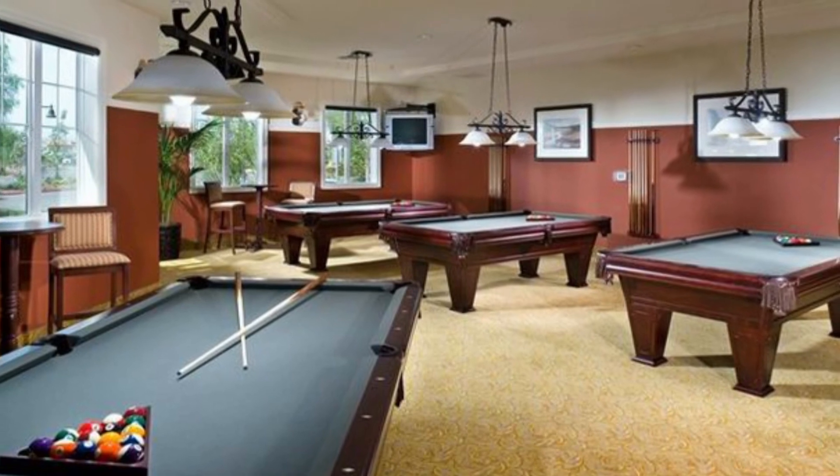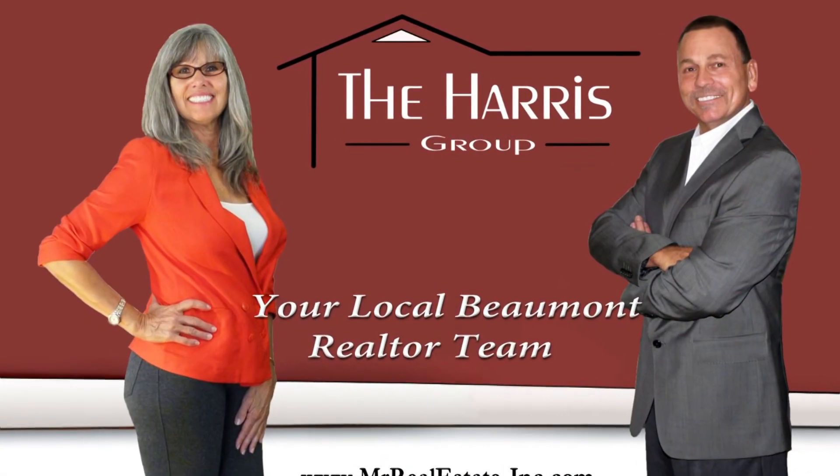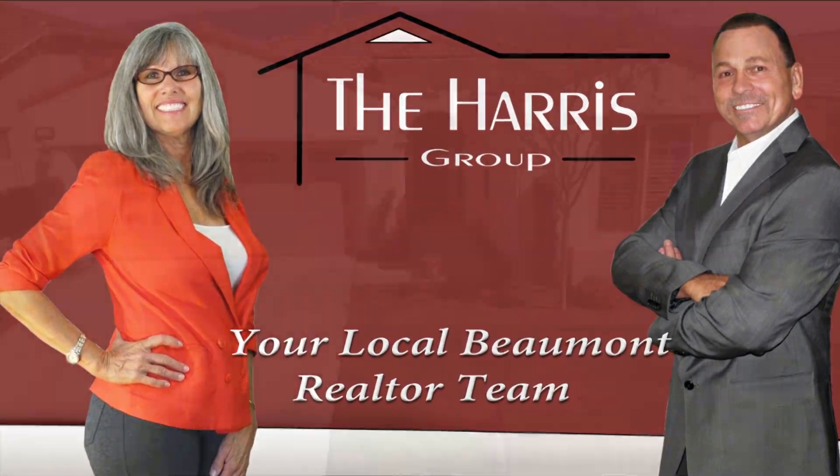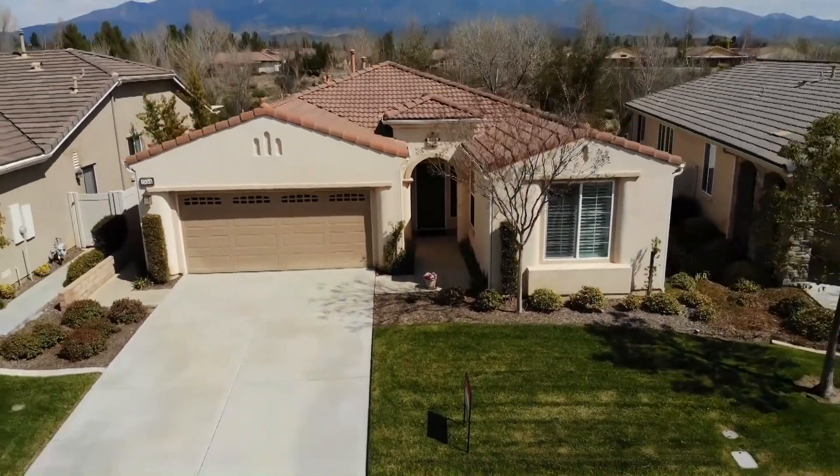For more information about this home, please contact Diana Harris at diana@theharris.group. Thanks for watching and hope to see you soon.